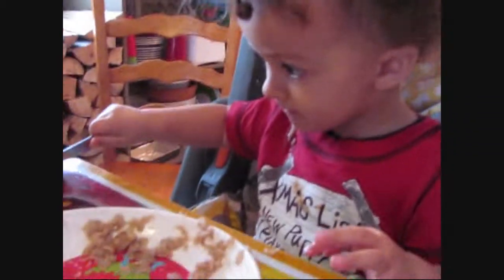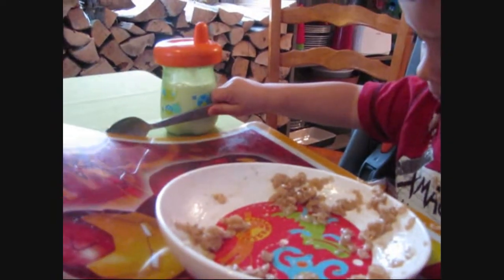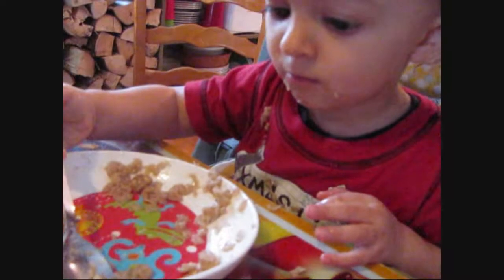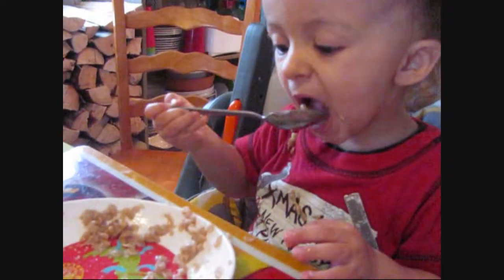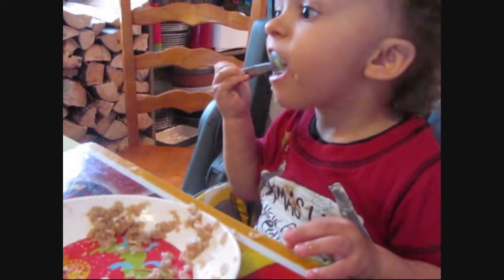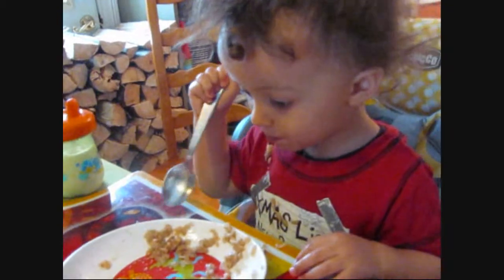Jayden, do you like oatmeal? Do you like oatmeal? Say bye-bye.